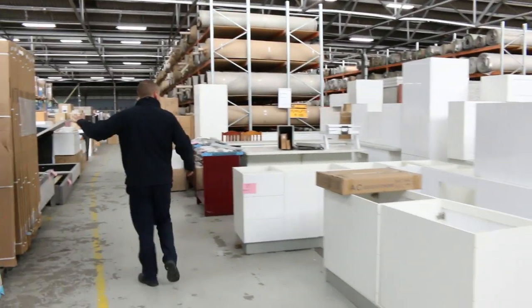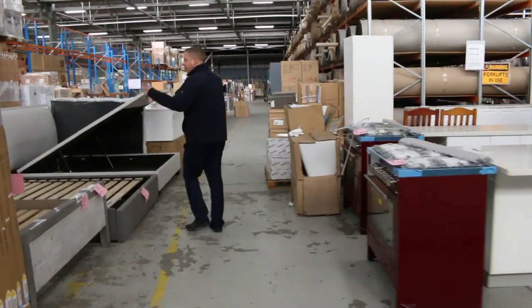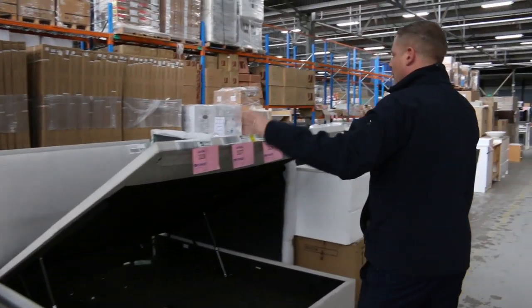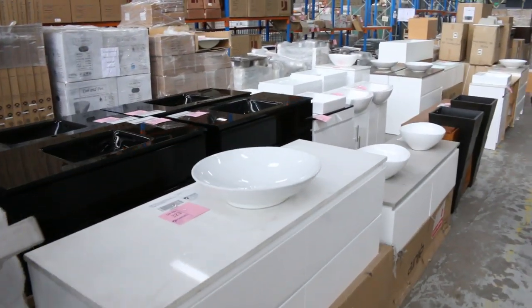Lots more shower screens as well, complete kitchens, heaps and heaps of beds still — doubles, queens, the ones with the gas lift — and you're looking at a couple of hundred dollars or less for all of these. So really great if you know someone who's after a really good quality bed frame, we have got plenty of them.